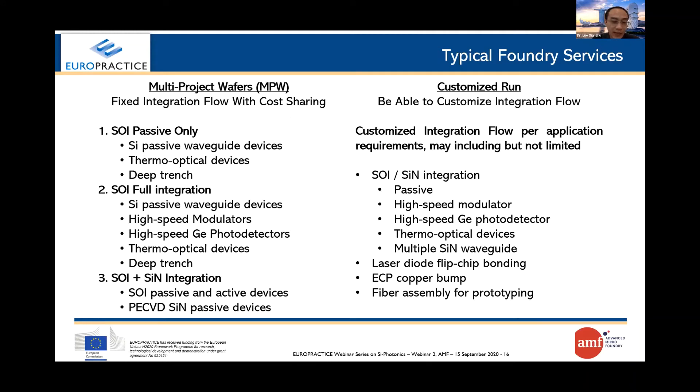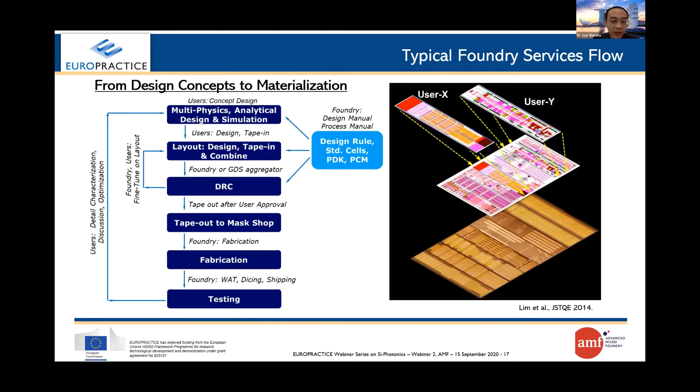As for foundry service, we provide two types of fabrication service: MPW and customized runs. The MPW flow is the most standardized integration flow at AMF, sharing GDS design area among different customers, and normally has limited process variance to fulfill requirements from various customers. For customized runs, the customer can discuss together with AMF to finalize the integration flow, with various DOE splits such as implantation condition changes, germanium thickness changes, multiple waveguides, and even including packaging and fiber assembly. Here is the general engagement process flow between the foundry and designers, starting from design through DRC, mask fabrication, wafer fabrication, and finally test.